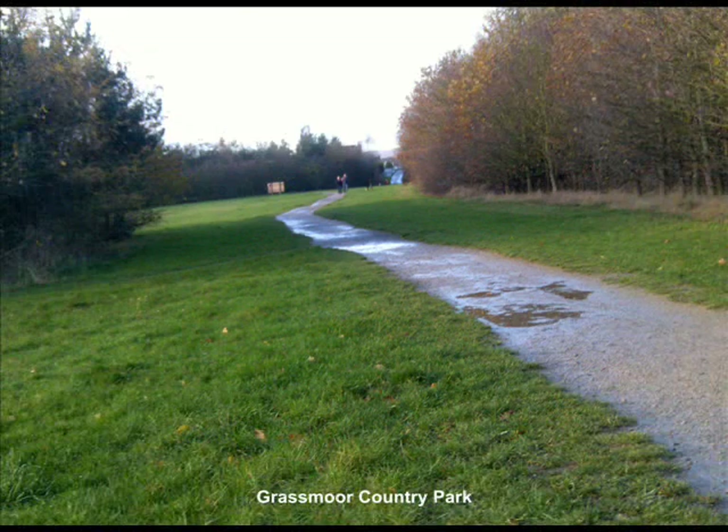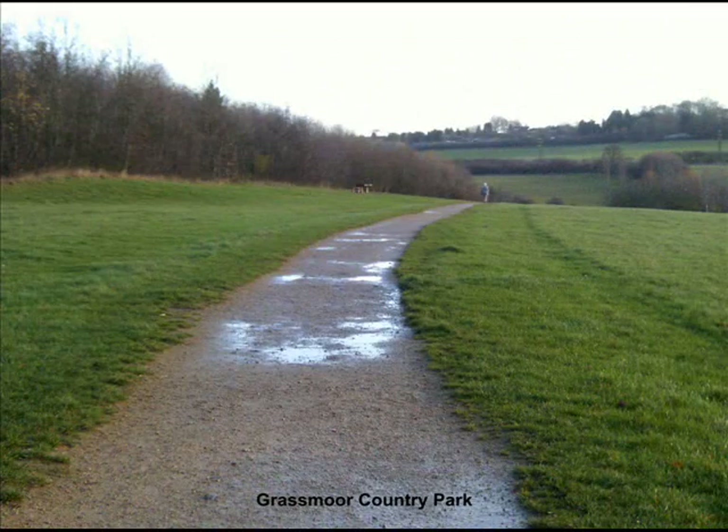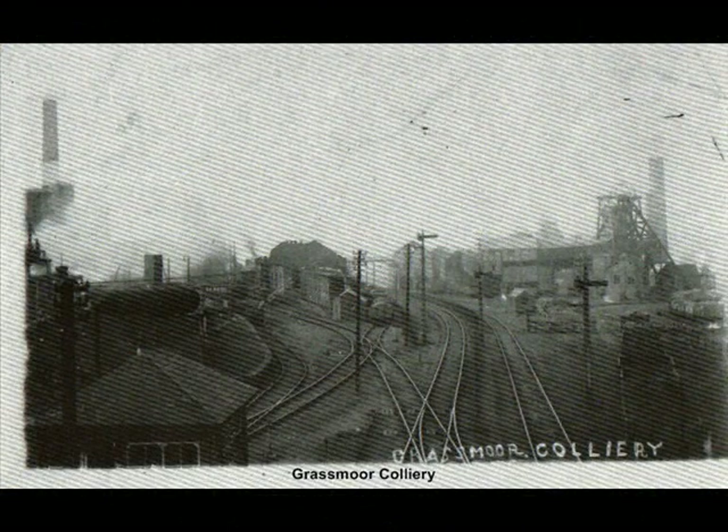Grassmore Country Park stands on the site of the once Grassmore Colliery, locally known as the Barnes Colliery, after the surname of its founder. Prior to the sinking of the first shafts in 1846, the area had been worked by shallow bell pits. The pit officially opened in 1880.